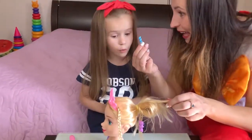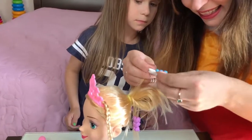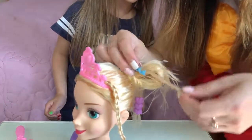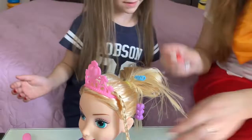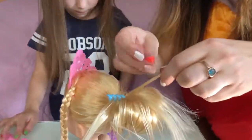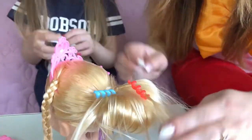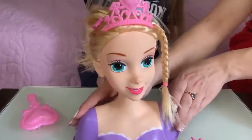Lika, look! Blue hairpins, yes? Really cool! And red! Oh, really good! Nice doll! Very beautiful!